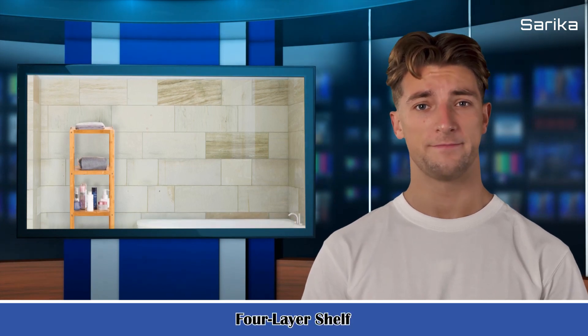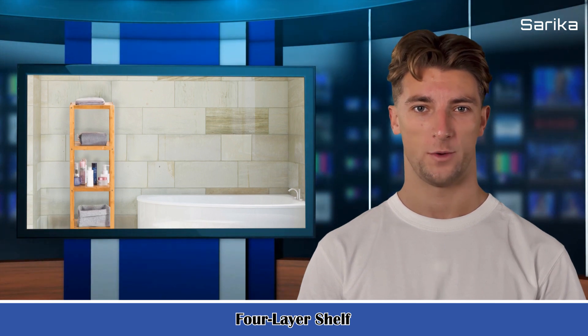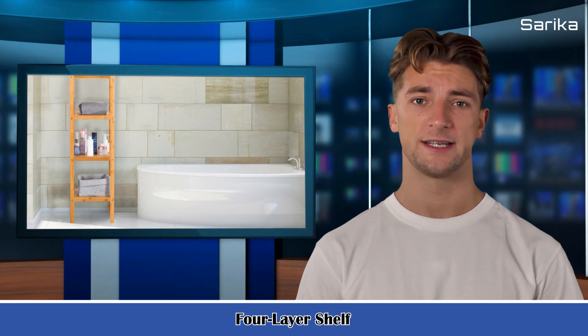Here is Jack speaking. Follow me — I am your shopping guy. I will introduce you to a wonderful product. It is a four-layer shelf in wood color. Thank you for visiting our site.